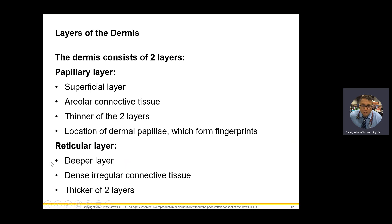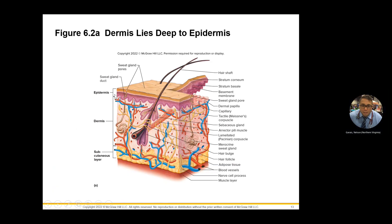The papillary and reticular layers of the dermis: the papillary layer is up top, closest to the epidermis. You can see it forms these little ridges — little finger-like projections sticking out — and that's your papillary layer.